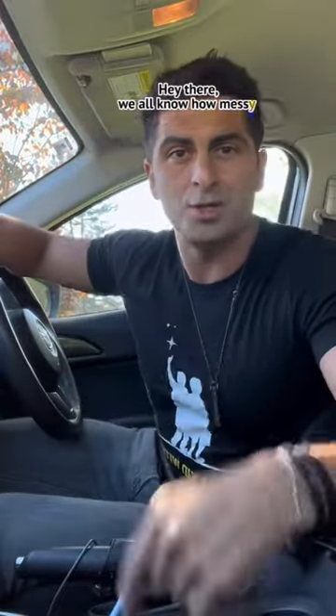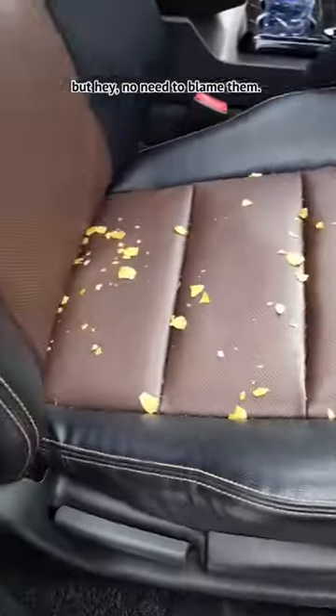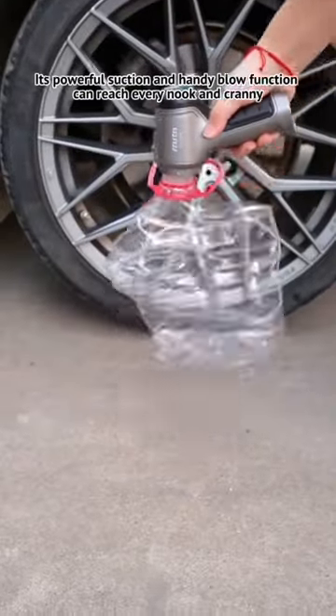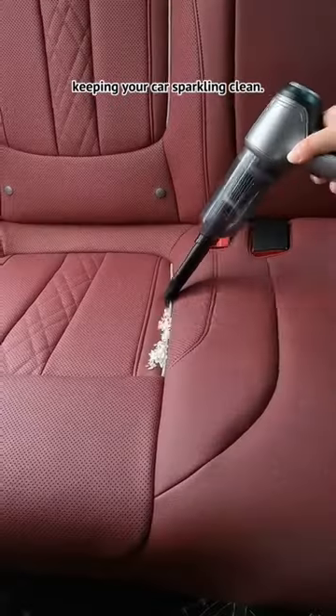Hey there, we all know how messy it can get when kids snack in the car, but no need to blame them. With this palm-sized vacuum cleaner, you can easily clean up any snack crumbs. Its powerful suction and handy blow function can reach every nook and cranny, keeping your car sparkling clean.